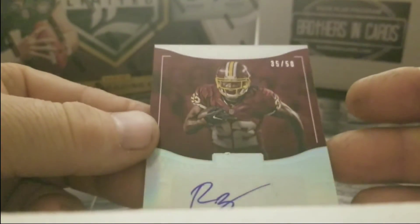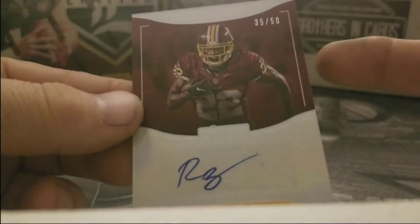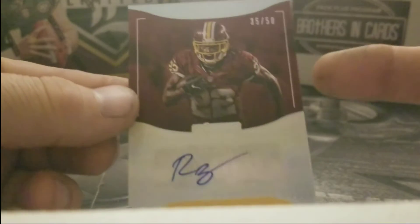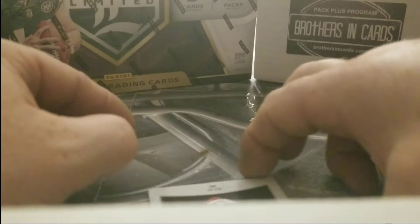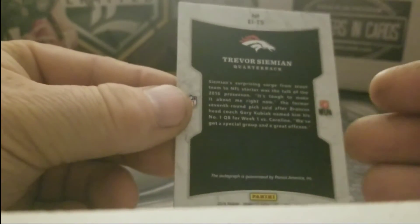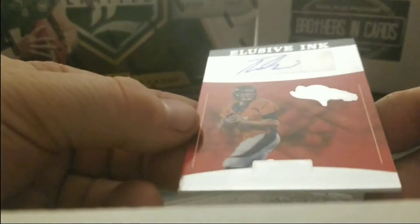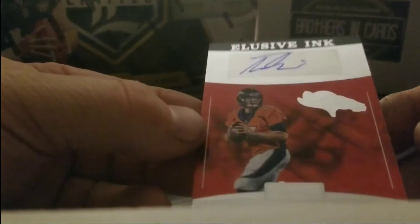This one we got another signature — 35 out of 50, Rob Kelley, nice. And the last card, Trevor Siemian — no Cowboys, but that's okay. Another Elusive Ink — two Elusive Inks in one pack!